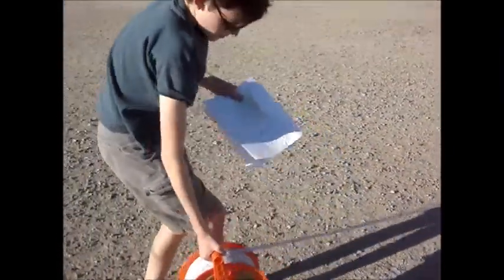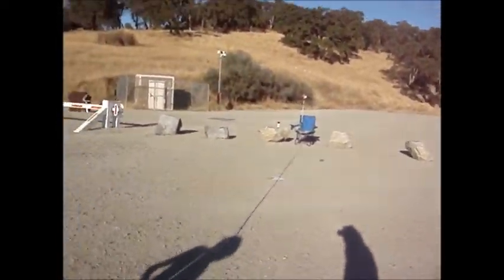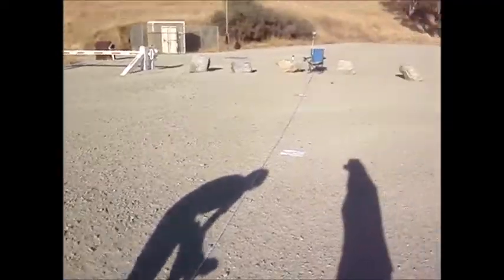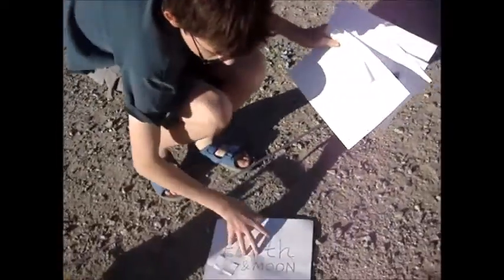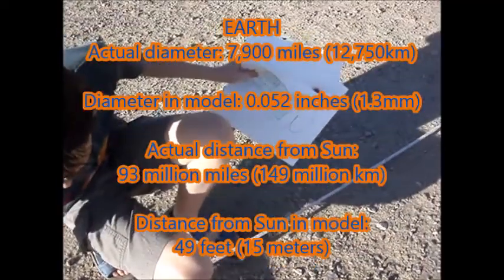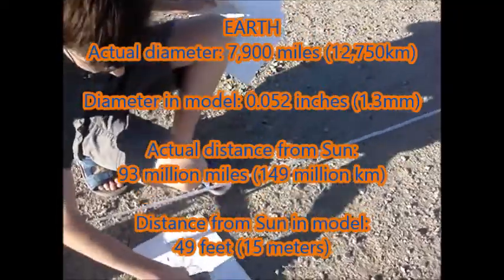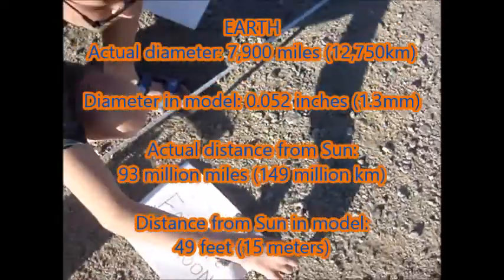Next up we got Earth, which is at 49 feet, 15 meters. Here's Earth, and it's 1.3 centimeters in diameter. And about 4 centimeters — 1 inch — farther away, you will have the moon.